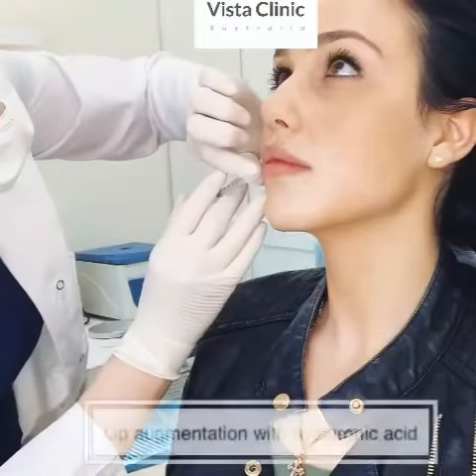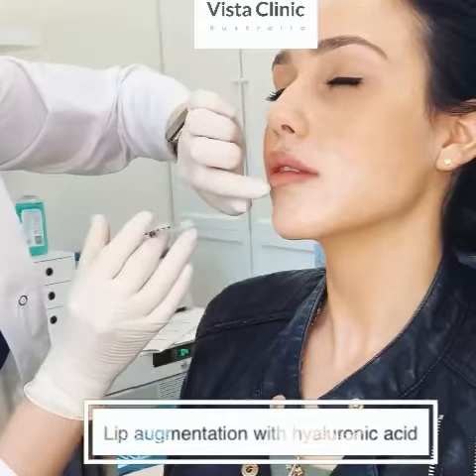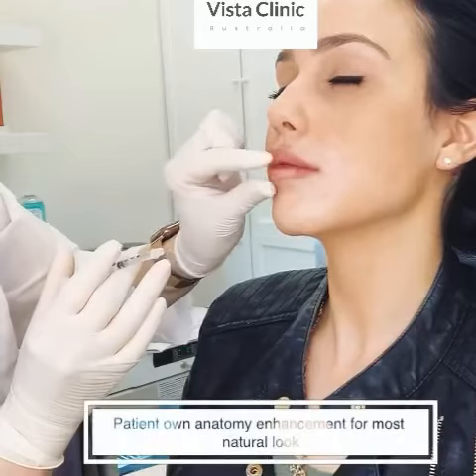Just a little sting — it's a little bit sensitive area. So we inject to make sure we have a very nice result. You can see I inject here, but it's filler actually going all the way through, because we must inject for natural results.